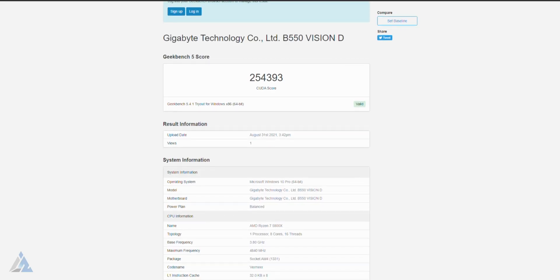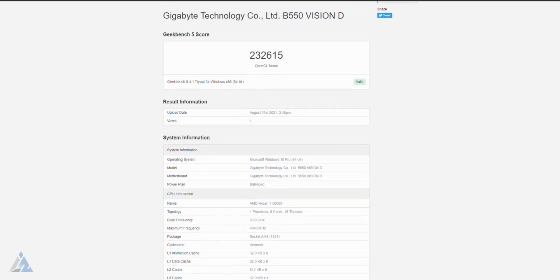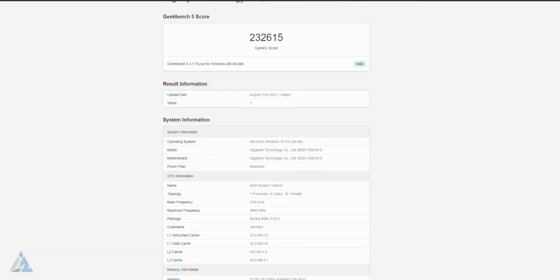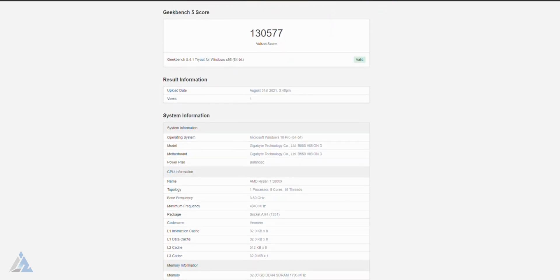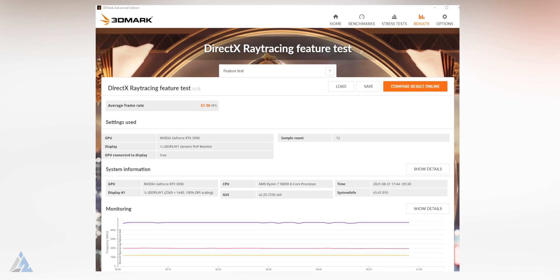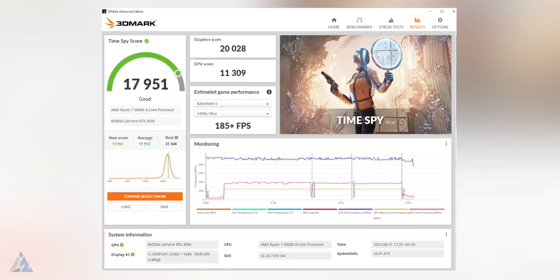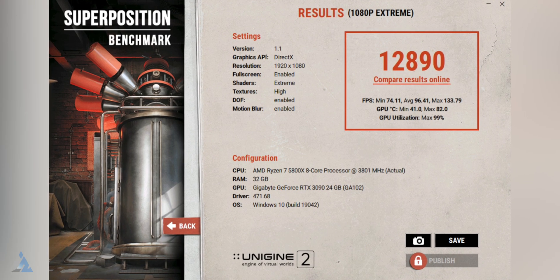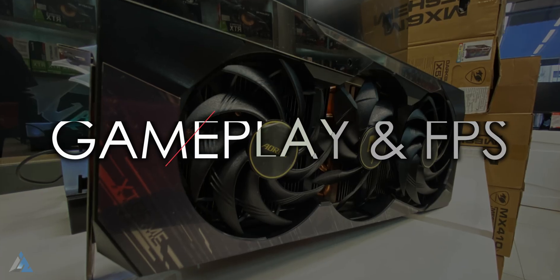It scored 254,393 on CUDA Geekbench 5, 232,615 on OpenCL on Geekbench 5, and 130,577 on Vulkan Score on Geekbench 5. This card would definitely not need an upgrade for at least 3 plus years of AAA gaming at top graphics settings. The benchmark results suggest that this card is best for resolutions up to 4K UHD, and even 4K gaming is good enough.